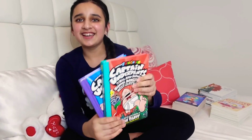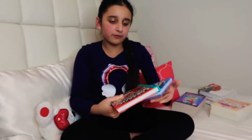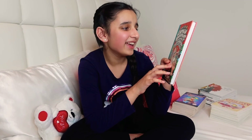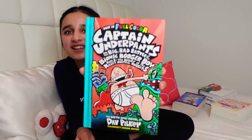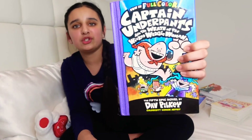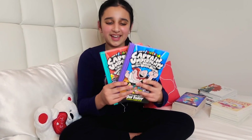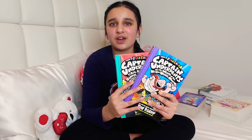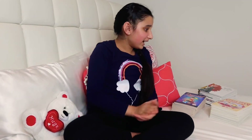Moving on to Captain Underpants — the name sounds really funny. I have two books in full color: Captain Underpants and the Big Bad Battle of the Bionic Booger Boy Part 1: The Night of the Nasty Nostril Nuggets, and Captain Underpants and the Wrath of the Wicked Witchy Woman. Both are really funny. If you're having a bad day, just grab one of these and you'll feel better instantly.